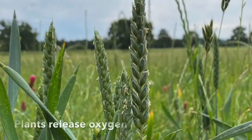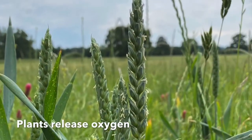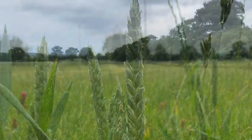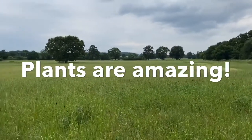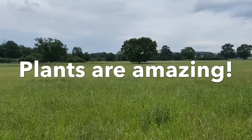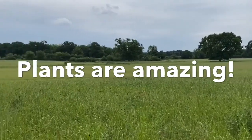Then they release the oxygen that we breathe in. Plants are amazing. We all rely on plants to provide our food and to provide the oxygen that we breathe.